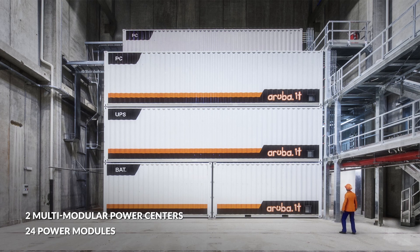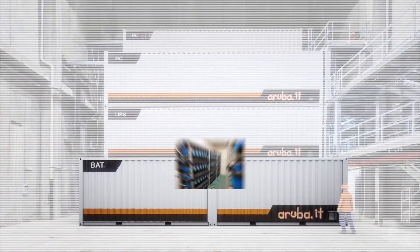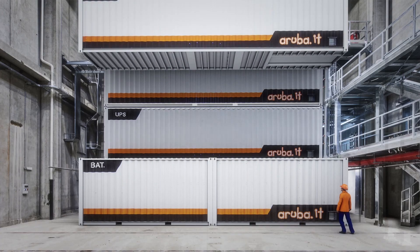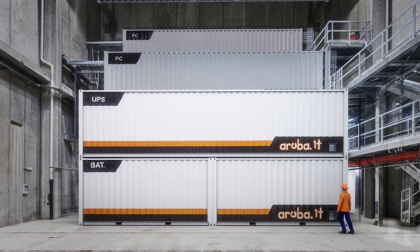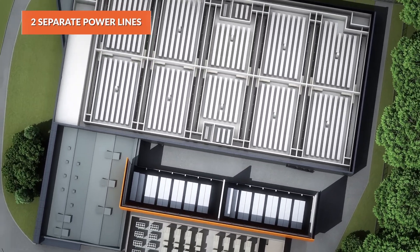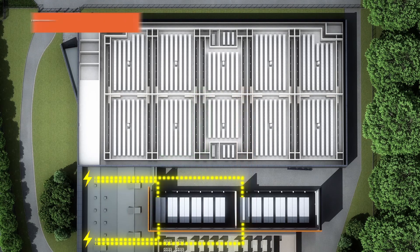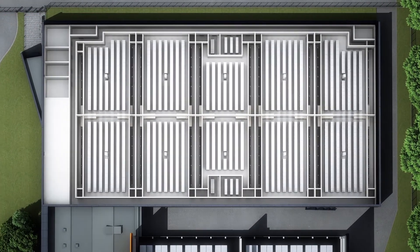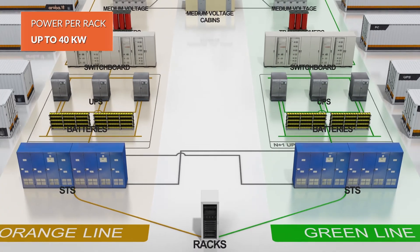The individual module consists of four containers with scalable and replaceable components. The two lower modules house the batteries, the central module the UPS systems, and the upper block the mains board and transformer. Each data room is connected to two power lines, each from a module located in a separate power centre unit. The power for each room can be customised up to 1.5 megawatts, and the racks have a power of up to 40 kilowatts.